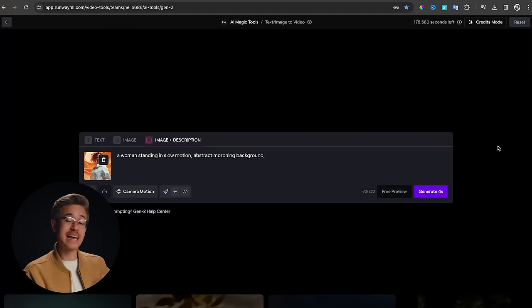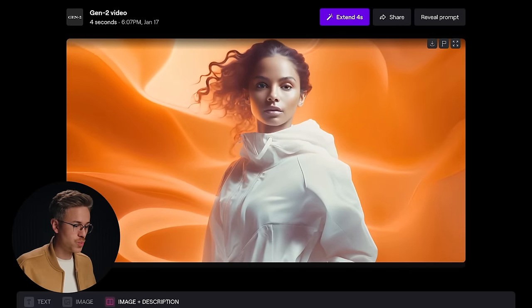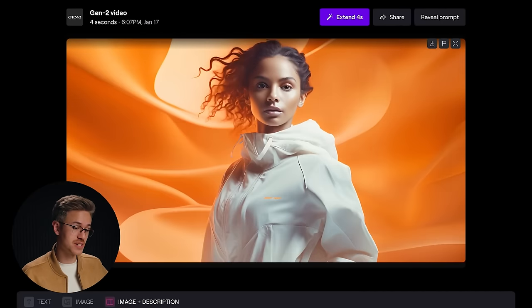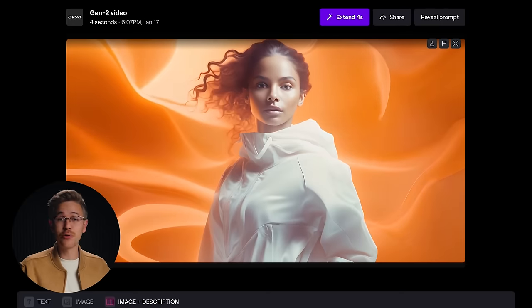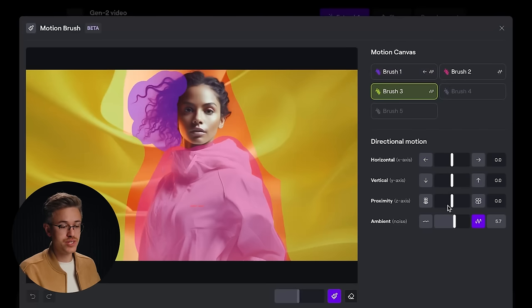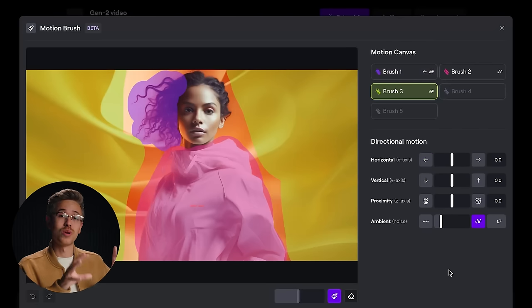We'll hit save and add a prompt: a woman standing in slow motion, abstract morphing background. Then click Generate. Looking at our result, we have this woman standing looking at the camera, her hair blowing in the wind, clothes moving just a little bit, and the background has this abstract shape. The cool thing is we can go in and adjust further — if the background moves too much, you can turn down its ambient motion without adjusting the movement on the hair or clothes. So that overall movement stays locked in while you adjust your scene as you see fit. This tool is really powerful.